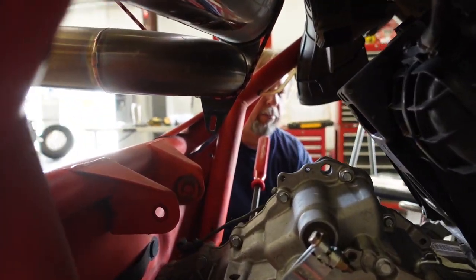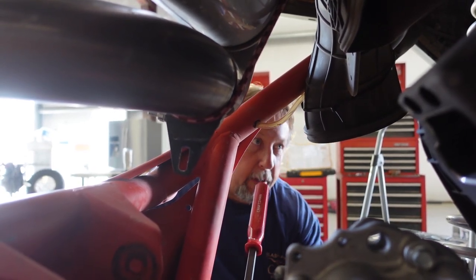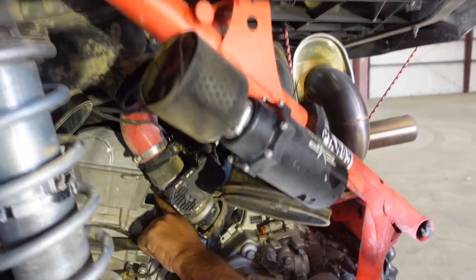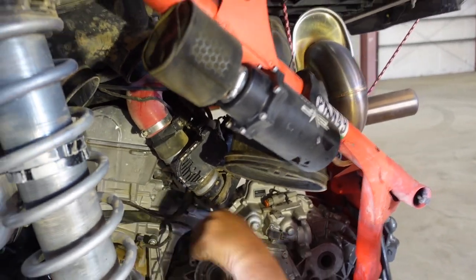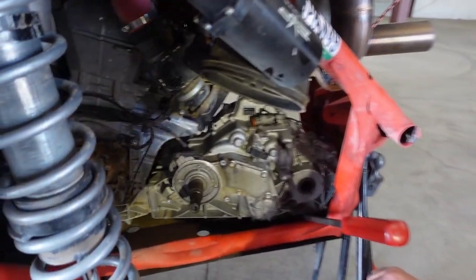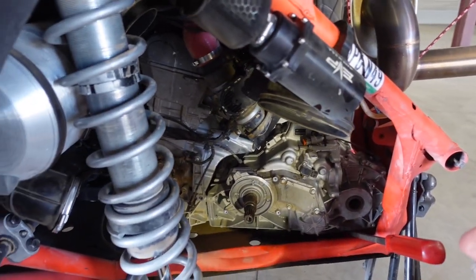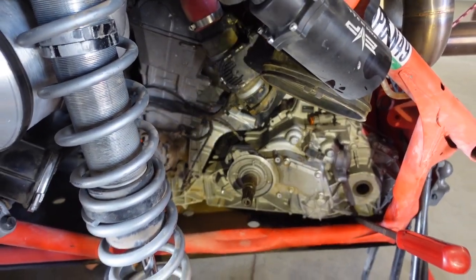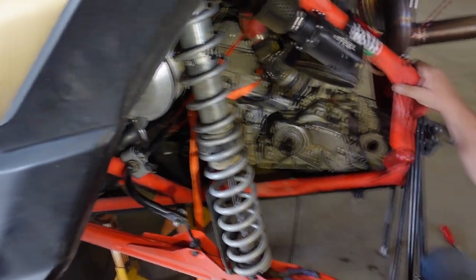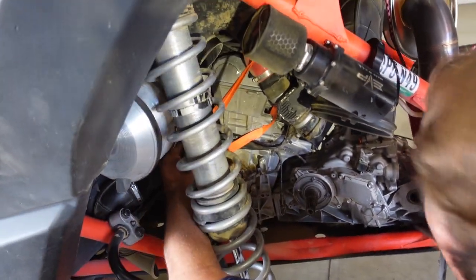The next part is dismounting the transmission from the engine. Obviously the transmission is what keeps the engine from tilting back. Looking at this gap here behind the head on the intake, I'm going to run a strap on that side through here up to the sway bar and ratchet the engine forward so it's not resting on the transmission — because as soon as we pull the transmission out, the engine is going to want to come back. Then it looks like we've got a couple bolts on this side and a bunch of bolts from the other side.